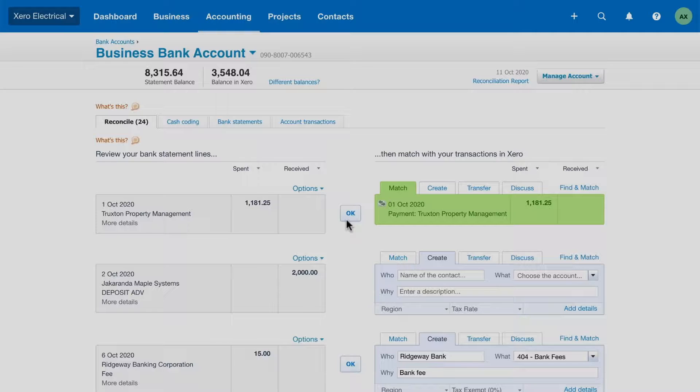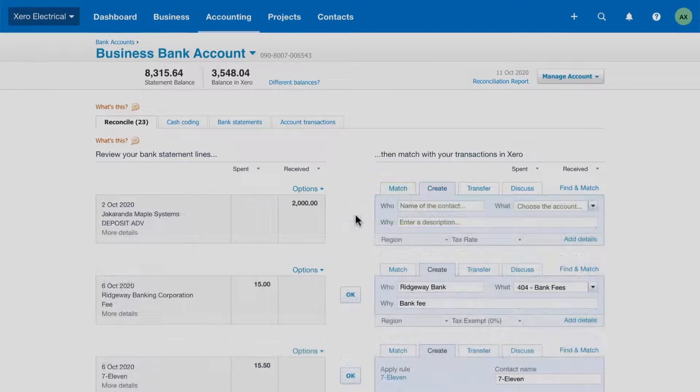Xero finds existing transactions that match the statement line details — these show up in green. Just click OK to reconcile. When you reconcile everyday expenses like coffee, petrol, or stationery, Xero auto-suggests coding for you, saving you time by reducing manual data entry.